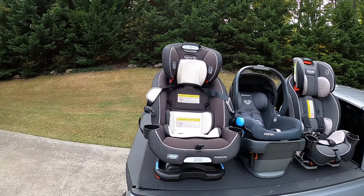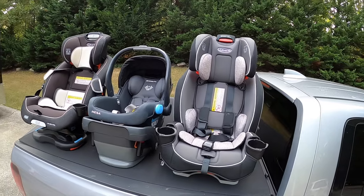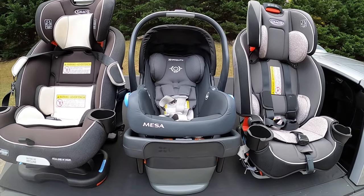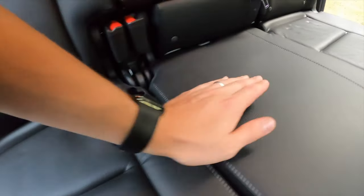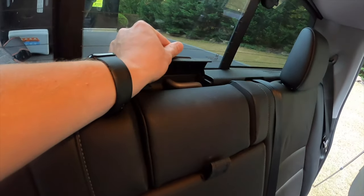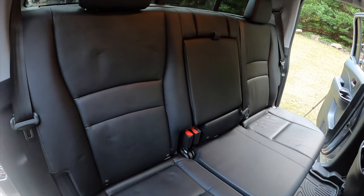The car seats I'll be using for this test are two Graco car seats and one UPPAbaby car seat. The Graco car seats come in at 20 inches wide and the UPPAbaby Mesa comes in at 17 inches wide. The Honda Ridgeline comes equipped with tethering points across all seats, as well as above behind the headrests and down the center, so there are plenty of safety features in the back seat for car seats.